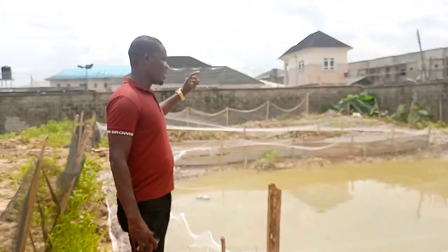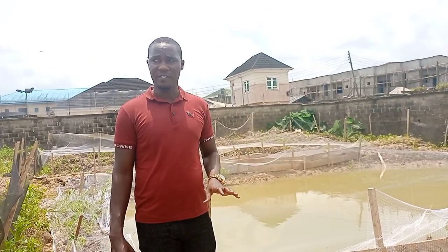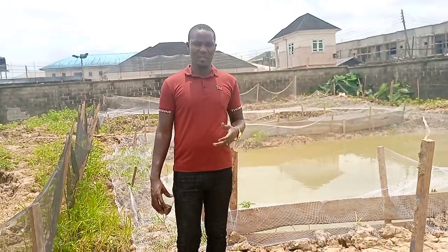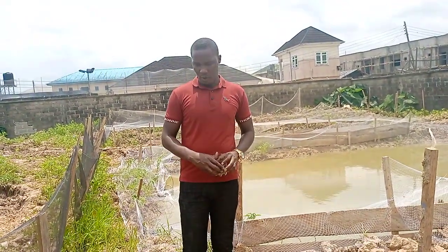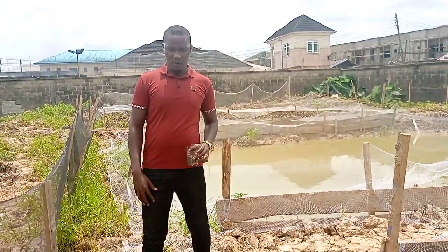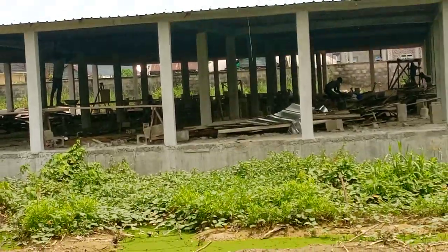These are the last two ponds. You can see the net over both of them as well. In total it's five fish ponds, and we've successfully stocked 13,000 plus fishes here, plus the additions that came with the stock. Unfortunately I was supposed to make a video the day the fishes arrived, but I was having activities at school so we couldn't make that video. But sooner or later some of my trained boys will be handling these exercises, so sometimes you may not see me but them.